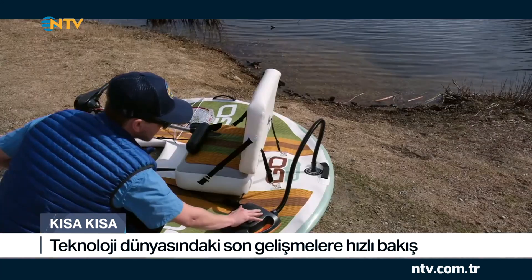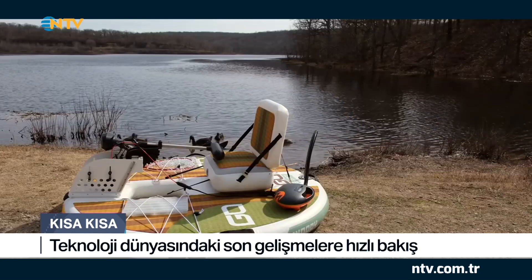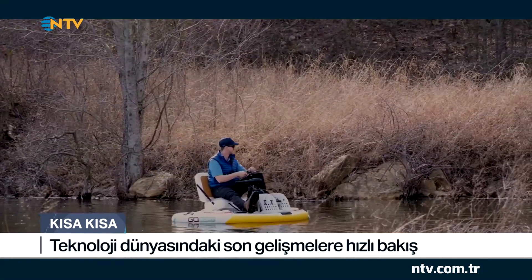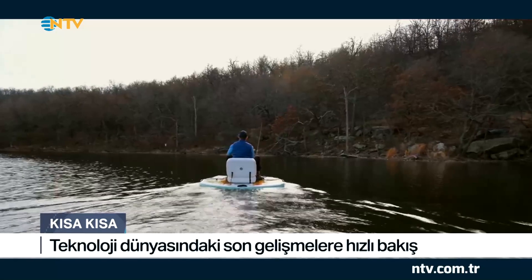Kesin buna sahip olmalıyım diyebileceğiniz bir ürünle sizi tanıştırmak istiyorum: sırt çantanıza sığabilen şişme bir bot. GoBot 2.0 adındaki yeni nesil bot katlanarak sırt çantanıza sığabiliyor. Kamplarda, sahilde veya balık tutarken kullanabileceğiniz bir model. Üzerindeki troll motoruyla suda saatte 8 km hızla gidebiliyor. En güzel yanlarından biri soğuk saklama alanı; içecekler ve tuttuğunuz balıkları bu alanda saklayabiliyorsunuz. Modelin ağırlığı ise yaklaşık 25 kg.